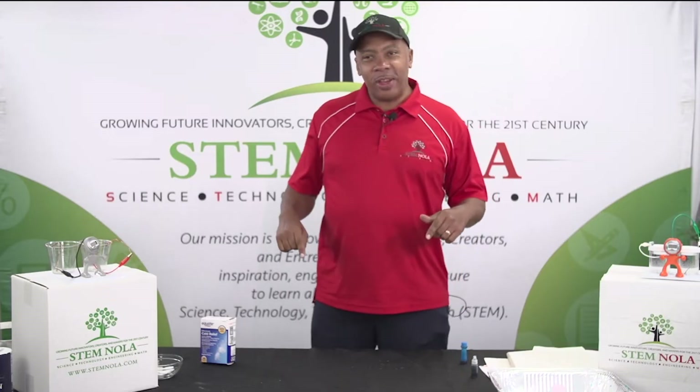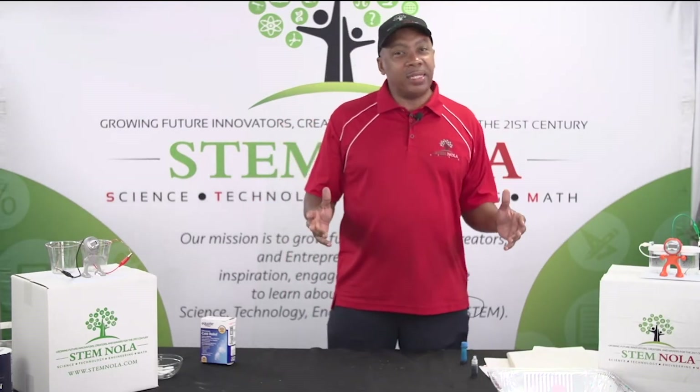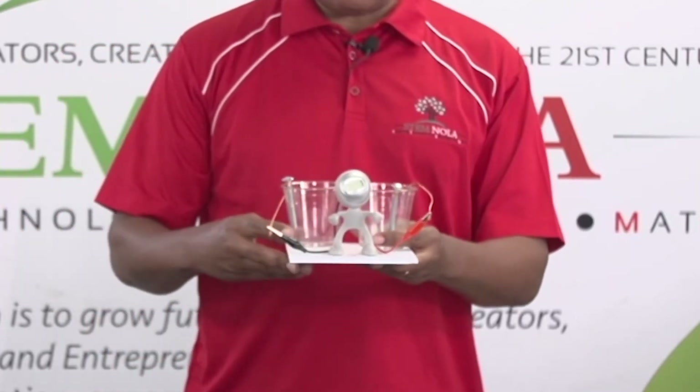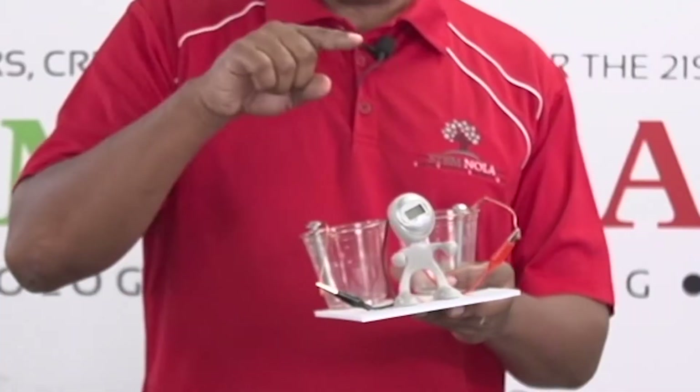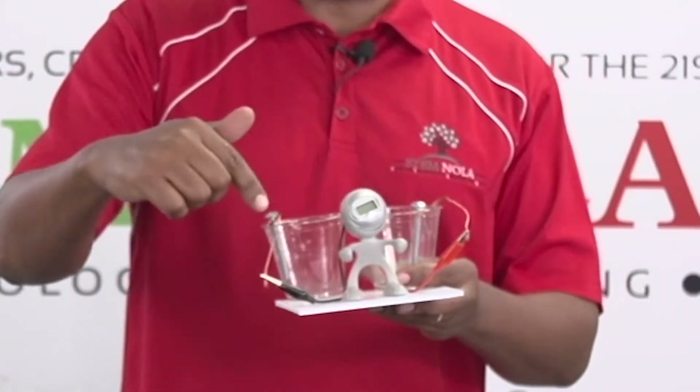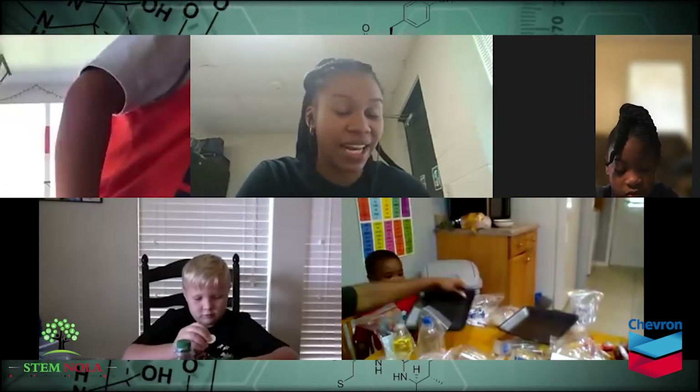Are you all ready to innovate, create, and make? Because we have an amazing day. You're going to make your own electrochemical clock where you have a copper wire and a nickel screw and your clock actually comes on. So guys, we're going to start with the first activity, which is the lava lamp.